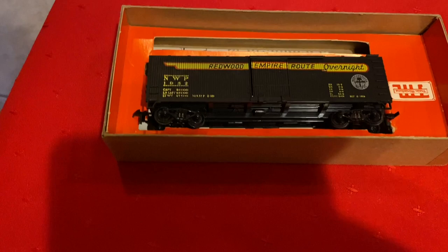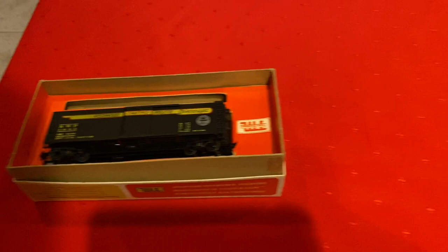What's in here? Strain Miniatures — I haven't seen this company in a while. Redwood Empire Route. That's very cool. I've never heard of that road name before, but it's a very nice looking car.